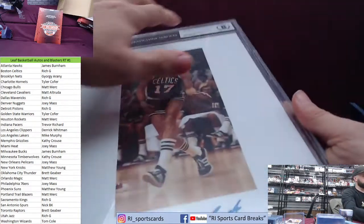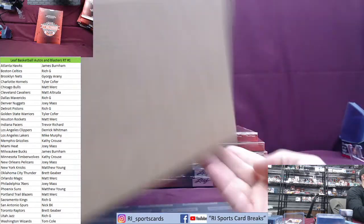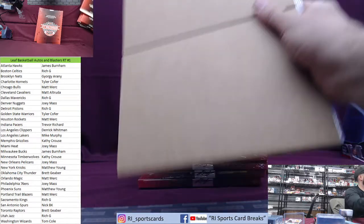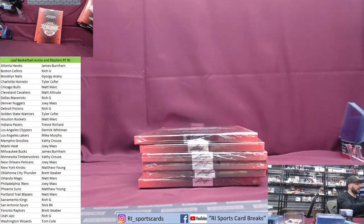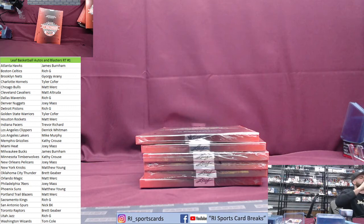So far we've got six cards and the youngest one has been Paul Pierce and he's not in the league. So far the youngest card has been Havlicek. Rich G — all right, halfway point, let's step it up.